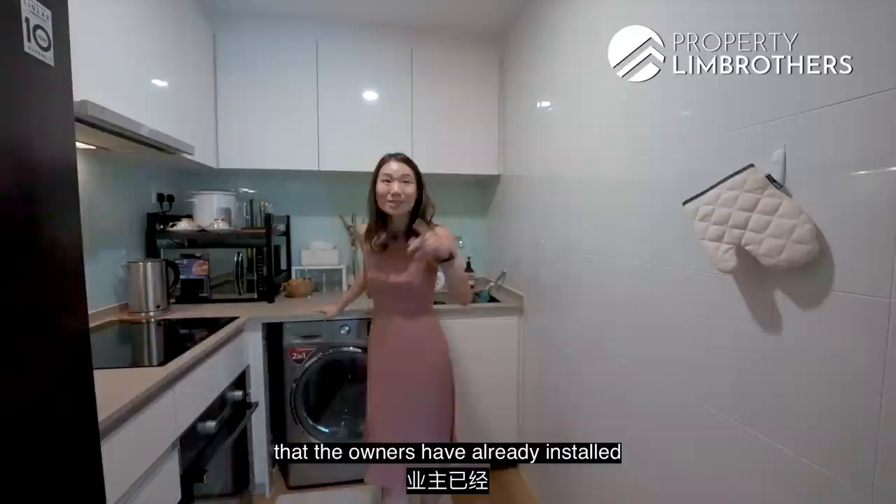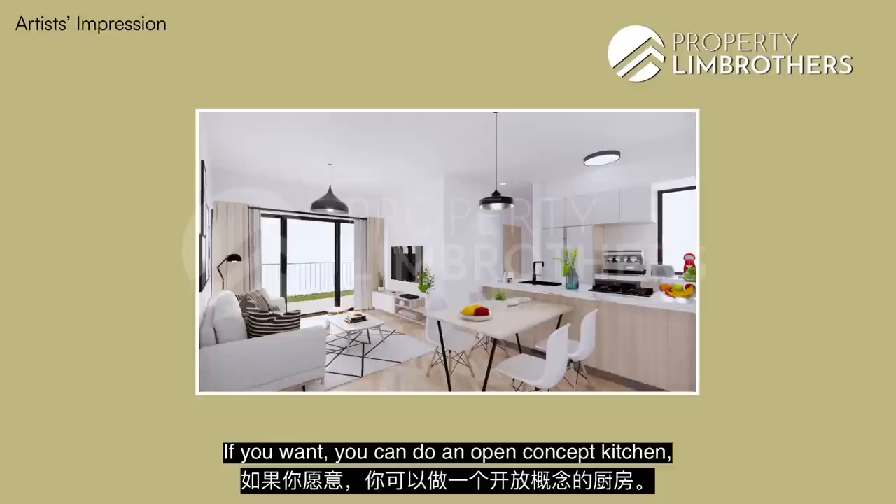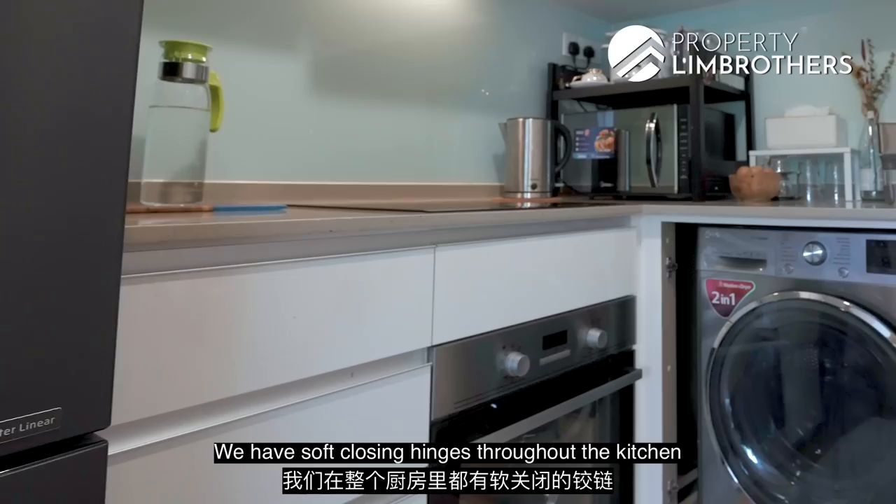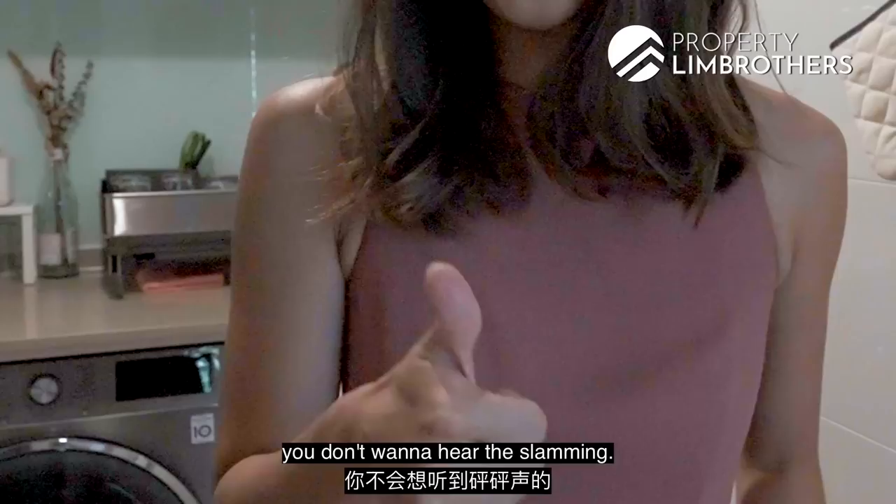Lots of countertop space — it's a very nice L-shaped kitchen. If you want, you can do an open-concept kitchen by taking this wall away, and then have your dining table right beside, or even do a bar counter, or simply open it up for a larger living room. There are soft-closing hinges throughout the kitchen, which is always helpful so you don't hear slamming when you're in a hurry.